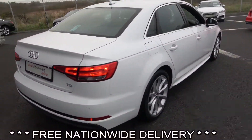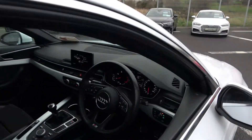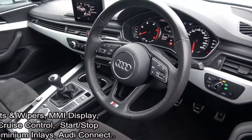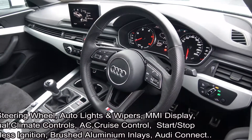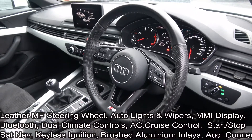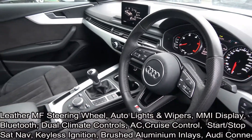Immediately we are greeted with your perforated black leather S-Line multi-function steering wheel, auto lights, auto wipers, climate controls, air conditioning, cruise control, your multimedia interface, Audi Connect, Bluetooth functionality with mobile phone preparation, start-stop technology, keyless ignition, and colour sat-nav.